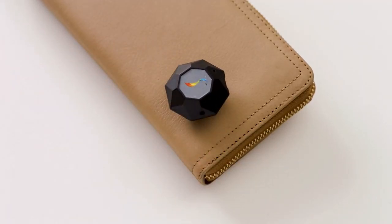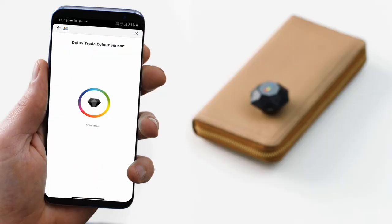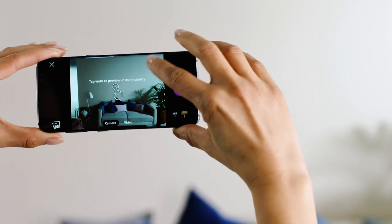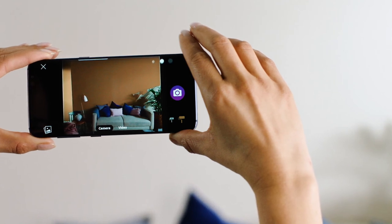The color sensor syncs to the Dulux Trade Expert app, which identifies the right color in seconds with precise accuracy. And thanks to the new updates, now you can use the visualizer within the app to bring the color to life on your clients' walls.